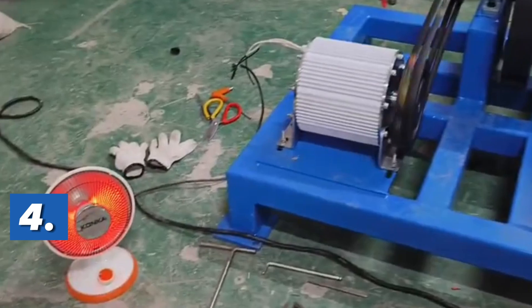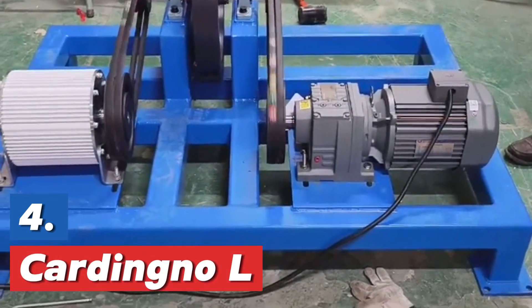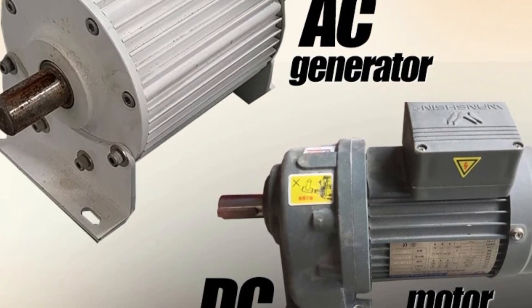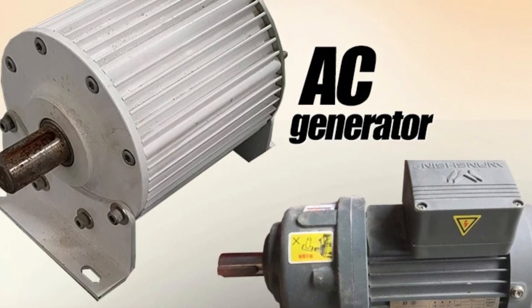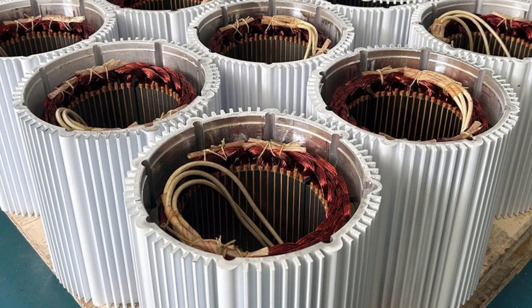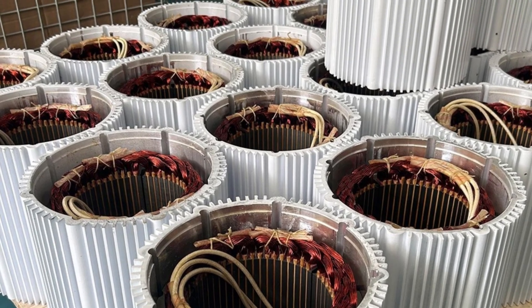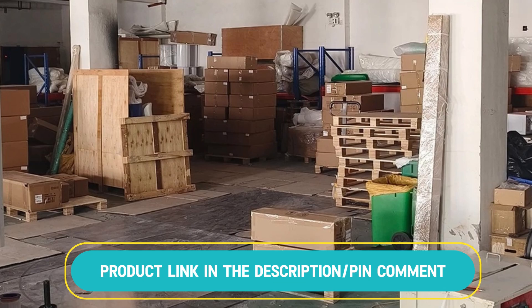Here is item number 4, the Cardigno L. The product is a rare-earth permanent magnet generator with a power output of 30 kilowatts. It operates on 220 volts and 380 volts alternating current. This generator features three phases and functions as an alternator suitable for wind turbines. It is designed for high efficiency and is ideal for alternative energy applications. The generator ensures reliable performance in converting wind energy into electrical power, supporting sustainable energy solutions.